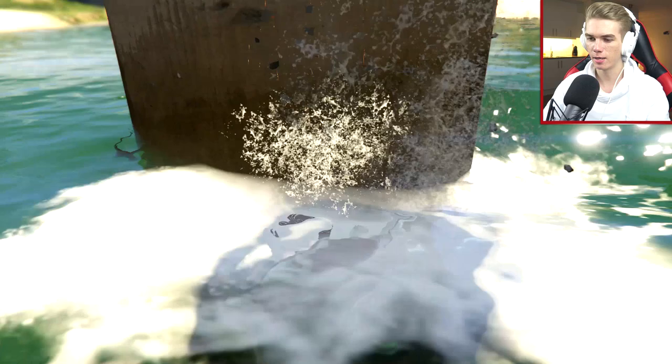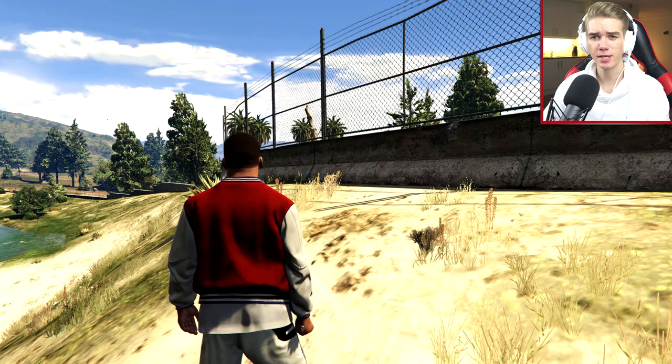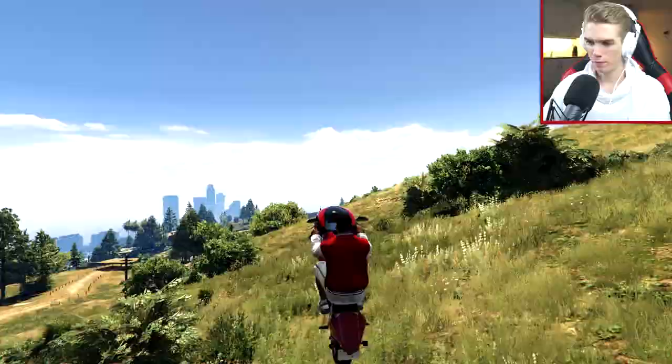That's also one of the more annoying things about this stunt — for every single attempt I need to spawn in a new bike. Otherwise it's gonna have to take the time that it's going to take. That doesn't sound right. Yeah, I'm not sure if that's completely correct. But anyways, let's not get stuck on that. Let's just continue with the stunt.